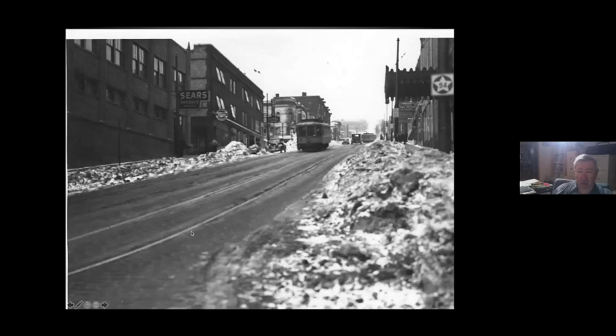In later years, after 1936, they abandoned that hill on 3rd Avenue West and instead ran everything down Superior Street to 2nd Avenue East. For the two blocks and three years that it ran, this was the steepest streetcar grade in Minnesota at 10.5%.